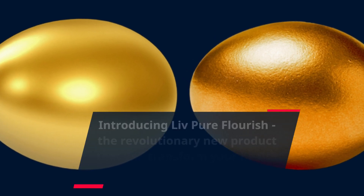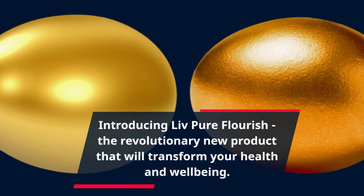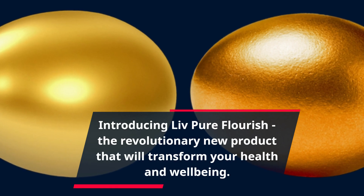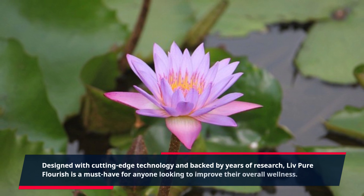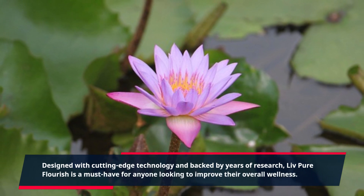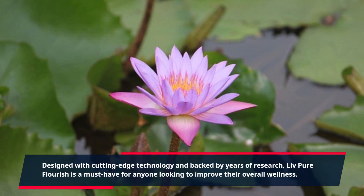Introducing Live Pure Flourish, the revolutionary new product that will transform your health and well-being. Designed with cutting-edge technology and backed by years of research, Live Pure Flourish is a must-have for anyone looking to improve their overall wellness.